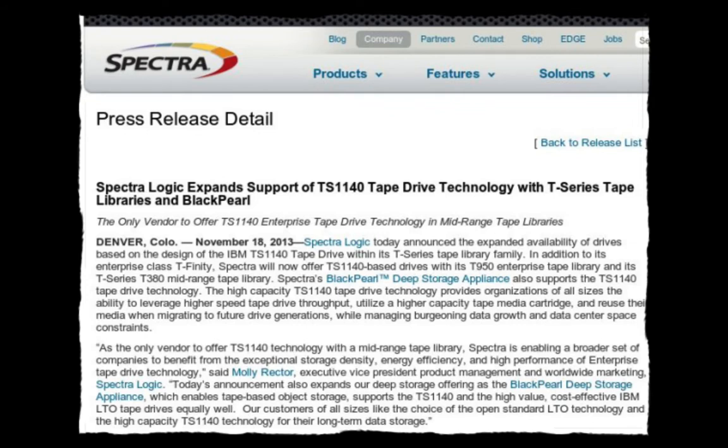Now high-capacity tape media is available to all organization sizes, and with the trends coming in 2014, that's going to be important as data usage models start to change.